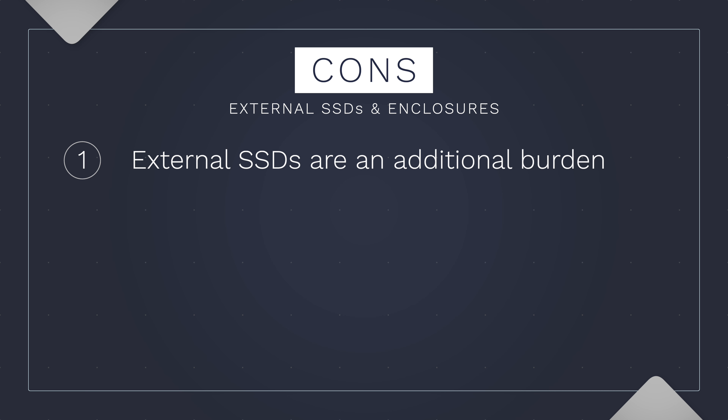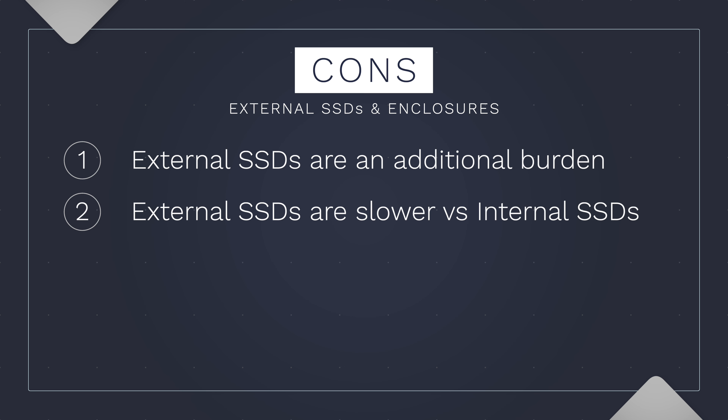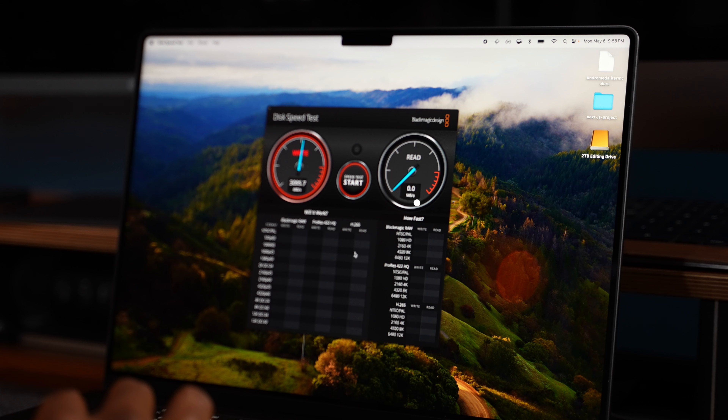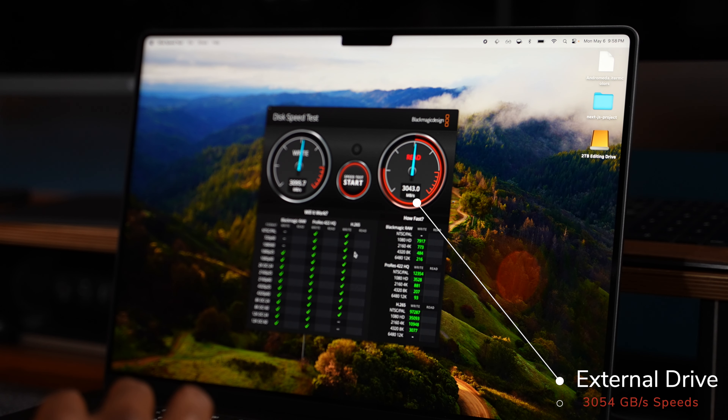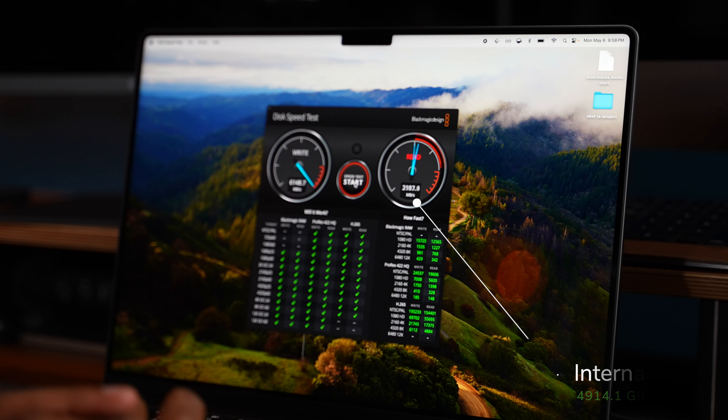Now let's look at the cons. Nothing is quite as nice as using an internal drive because it's not an additional piece of hardware that you have to carry, and even when it's small it's still using up one of your ports. Also, while SSDs are faster than traditional physical drives, they are still slower than the internal drive. So if you have heavy data workflows and complicated encoded files, this option may not be for you.